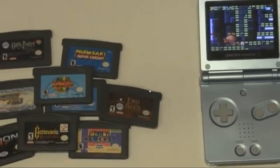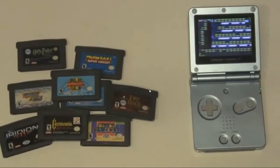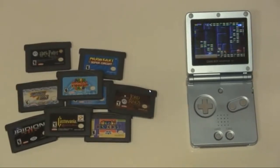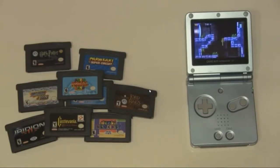The Game Boy Advance is a wonderful little system. Unfortunately, during the height of its popularity, a lot of pirated copies of games were produced for it. With the help of internet shopping sites, these games have found their way all around the world and into the hands of unsuspecting buyers.